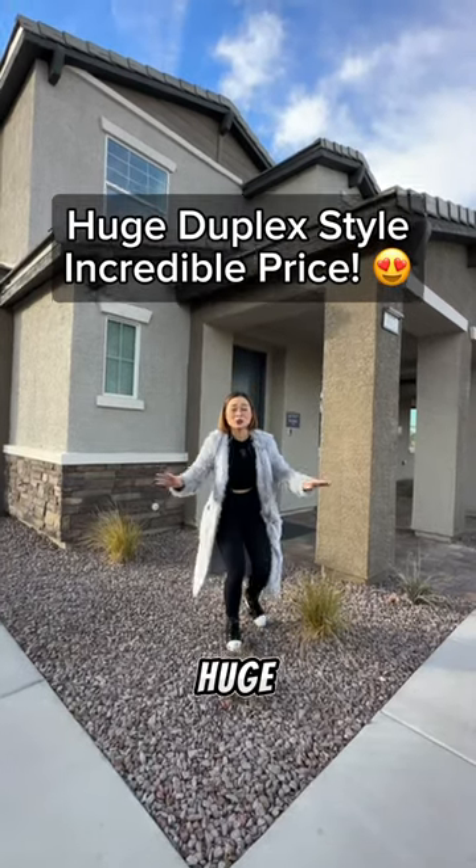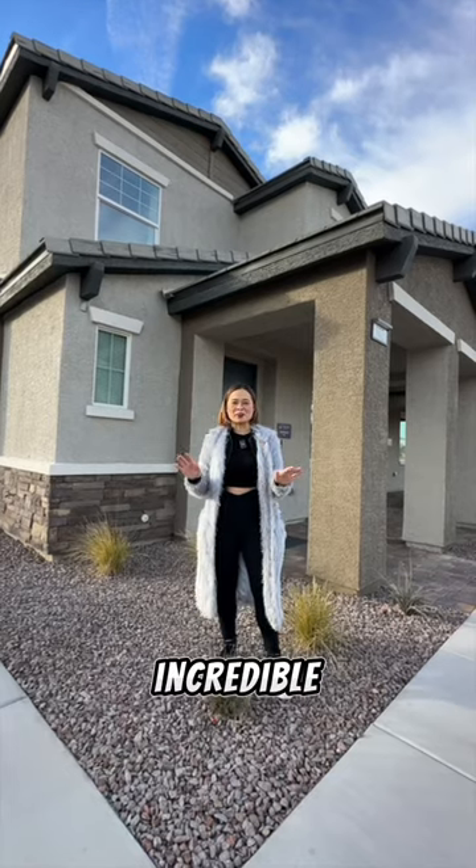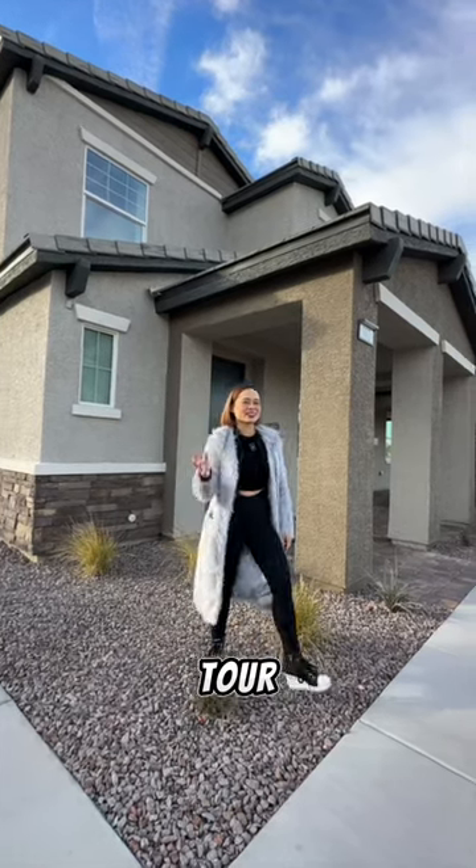I could not believe how huge this duplex is and the price incredible. You know you want to come for a tour. Let's go.